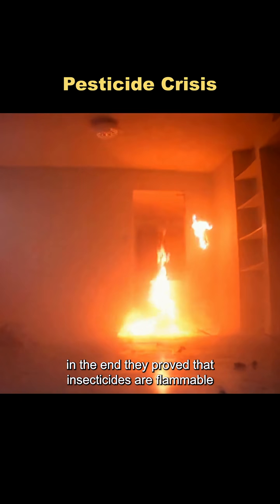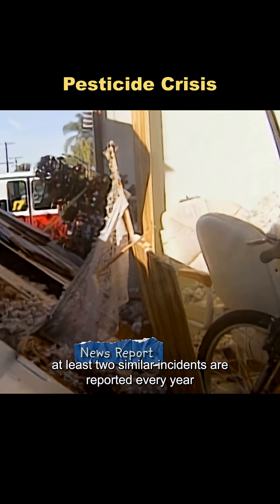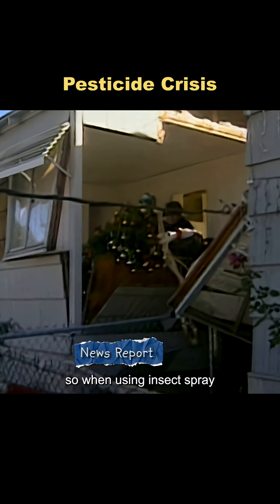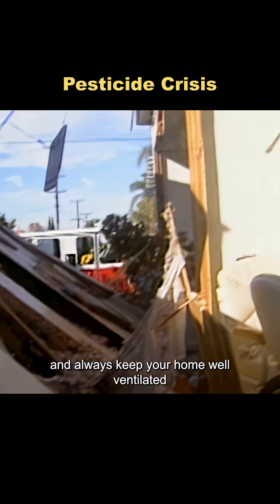In the end, they proved that insecticides are flammable, and according to the Environmental Protection Agency, at least two similar incidents are reported every year. So when using insect spray, make sure you follow the safety instructions and always keep your home well ventilated.